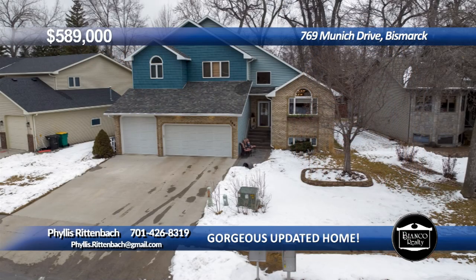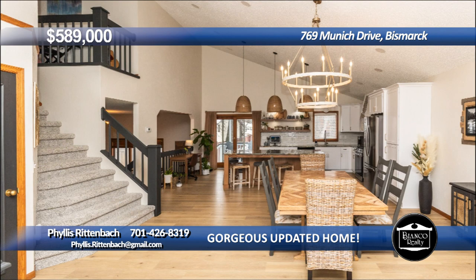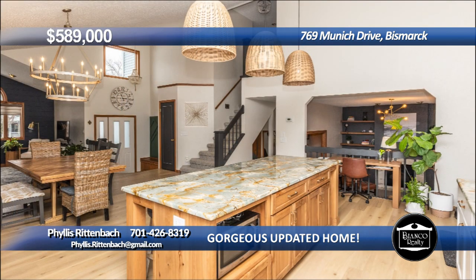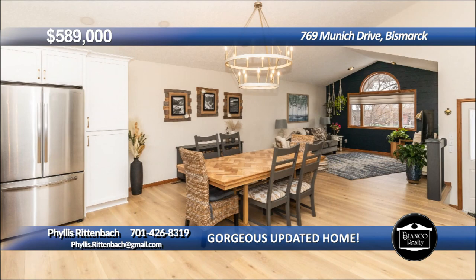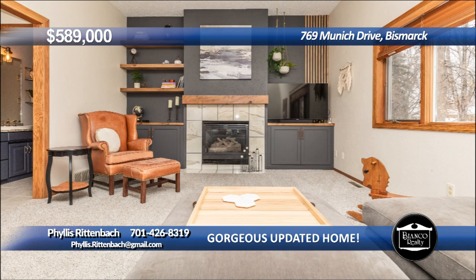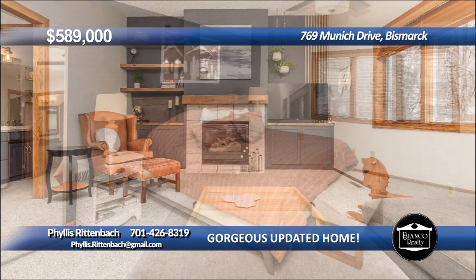Check out this beautifully updated home located in a desirable area near Riverwood Golf Course and the river. The main floor of the home was updated to an open concept floor plan with a gorgeous kitchen with white cabinets, granite counters, subway tile backsplash, newer appliances including a gas range, and a huge center island with counter space.